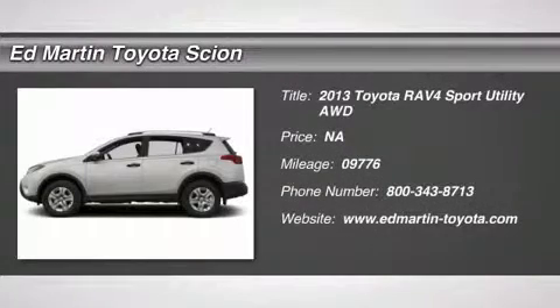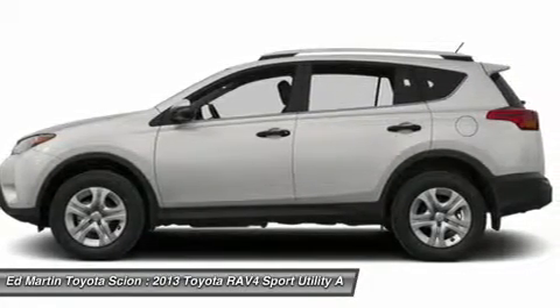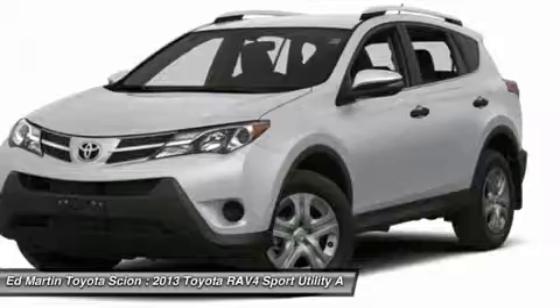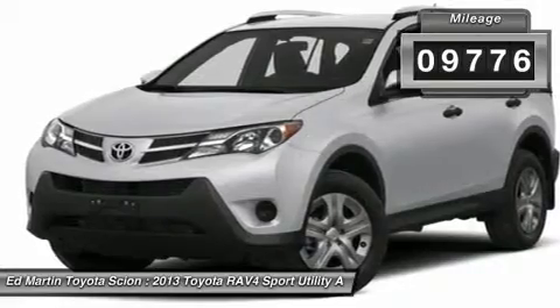The 2013 RAV4. The RAV4 is one of the most fuel efficient SUVs in its class. Versatile and efficient, the RAV4 mixes the comfort and drivability of a sedan with the benefits of an SUV. This highly evolved, well-packaged crossover SUV lets you have it all. This vehicle has less than 10,000 miles.